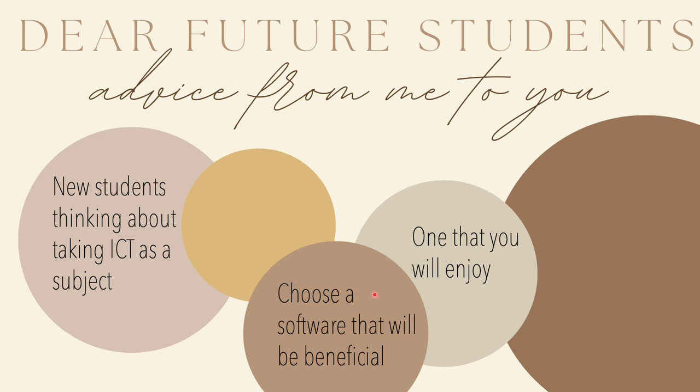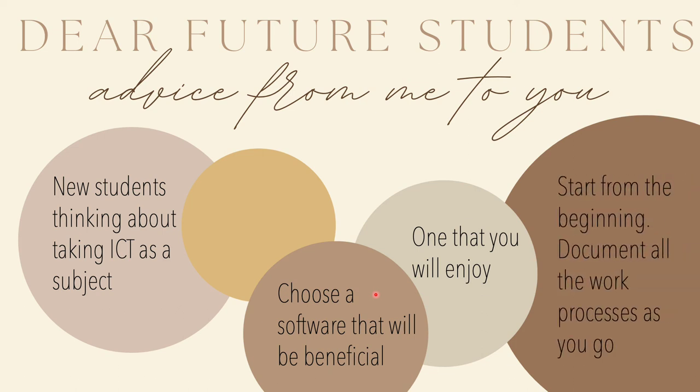Make sure you choose one that you will enjoy, because it's a long process and you want to have one that you actually love learning about. Start from the beginning and document all the work and processes you take as you go, as it's a long process and you do a lot of things. You're most likely going to forget a lot, but if you just keep a documented process of it all, it makes it so much easier in the end. Thank you so much.